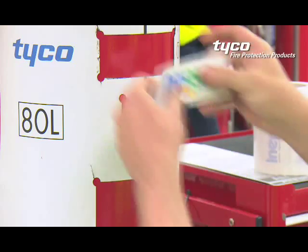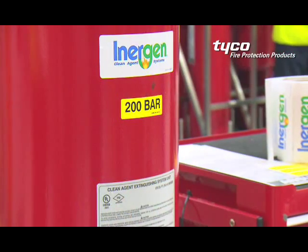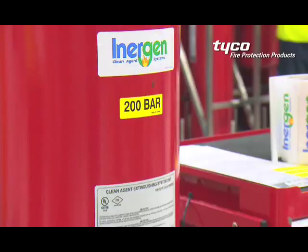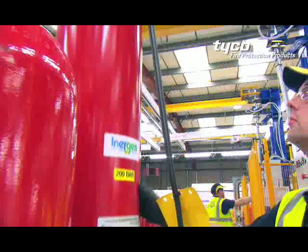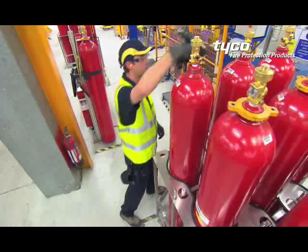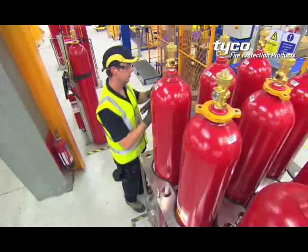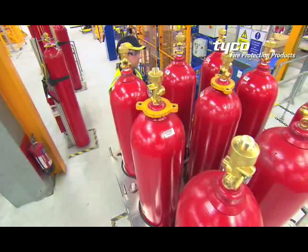The containers are then labeled and branded according to the specified inert gas blend required. They are transferred and batched into dedicated racks designed to hold nine containers at a time for filling to commence. Each rack is automatically assigned a unique lot code for subsequent quality control and batch analysis traceability.